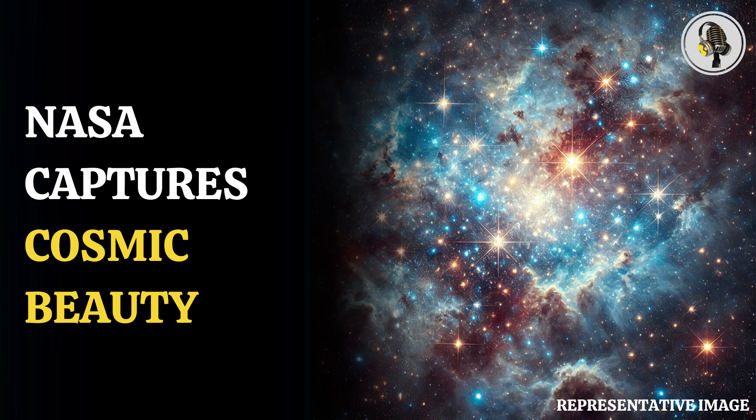The latest image of the star cluster has a combination of ultraviolet and some visible light data collected from Hubble's Advanced Camera for Surveys and Wide Field Camera 3.